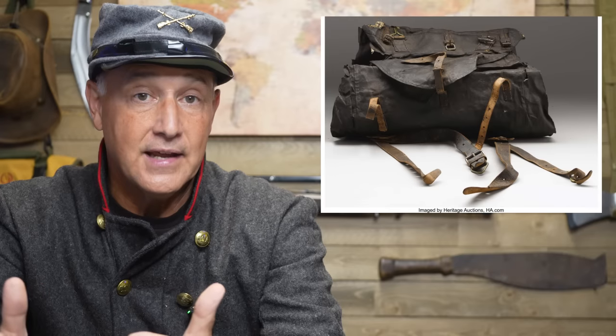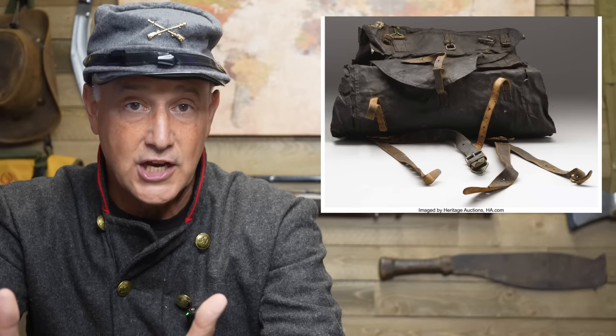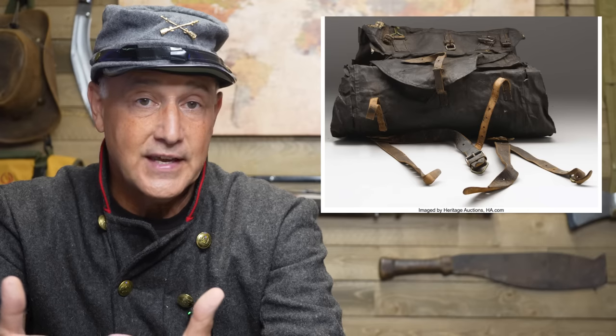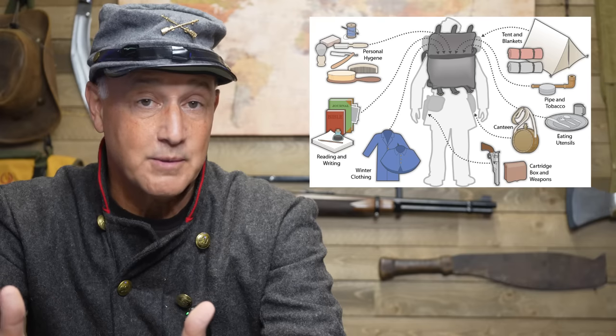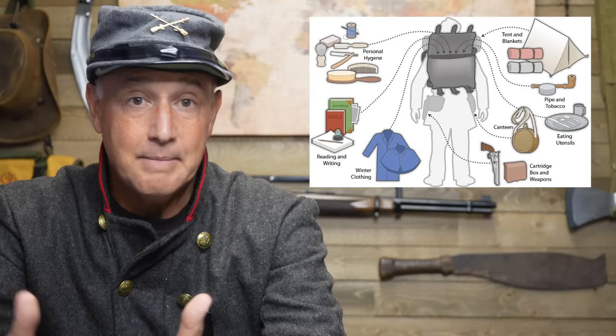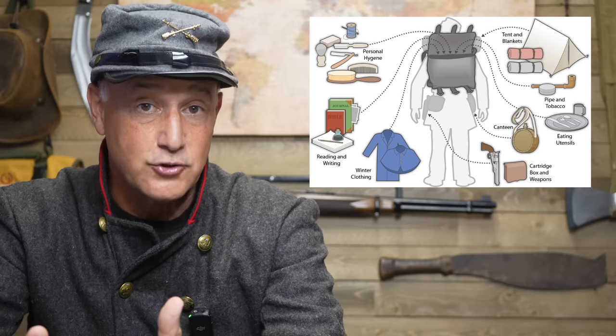Uniforms and equipment did vary, especially in the South, where they had to use whatever they could put their hands on. But they typically had a knapsack — a backpack — that carried most of their personal items: a change of clothes, family photos, a Bible, a journal, maybe a harmonica, and also a lot of their utensils to be able to cook.